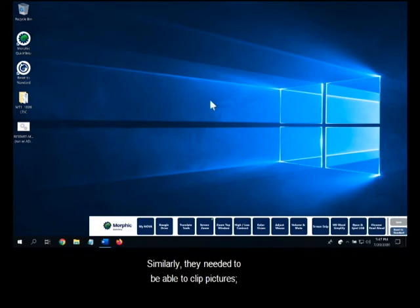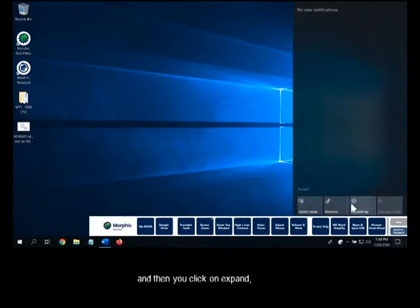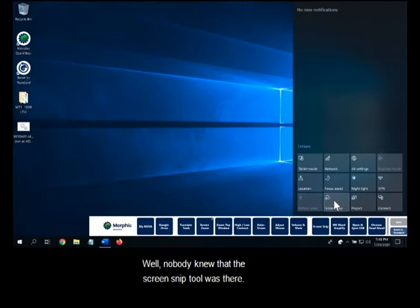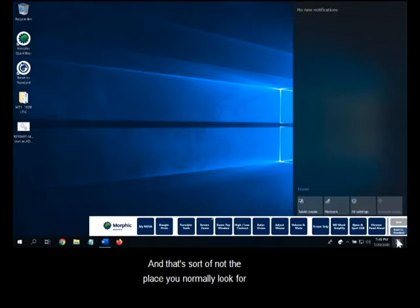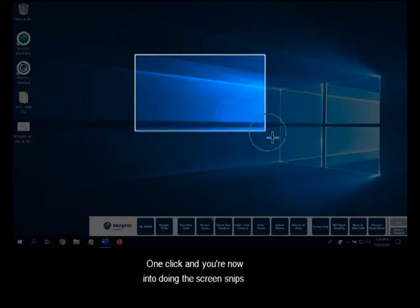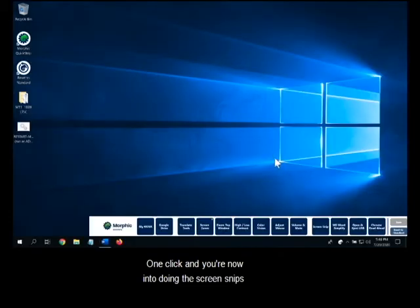Similarly, they needed to be able to take pictures of parts of the screen — screen snips — at the community college. We said, well, if you click on this and expand, there's a screen snip tool here. Nobody knew the screen snip tool was there. It's sort of not where you'd normally look — it's under the notifications tab. So again, we created a button where you just click once and you're directly into doing screen snips for copying and pasting into their work.